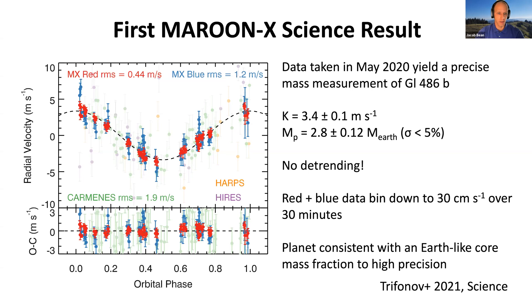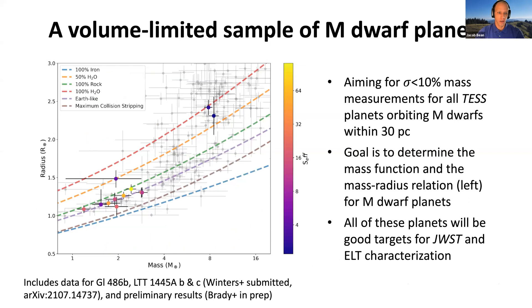This planet is consistent with an Earth-like core mass fraction to high precision, and these results were published in Science earlier this year. Our results for Gliese 486b motivated us to launch an ongoing survey to measure masses of all the TESS planets orbiting M dwarfs within 30 parsecs. We want to measure masses to better than 10% precision, building a statistical sample to understand the mass function of these planets and populate the mass-radius relationship. The current status is shown here with colored points from our ongoing survey. One point is Gliese 486b, which we've published; two more are from another system called LTT 1445, a paper submitted for publication; the other points are preliminary results.